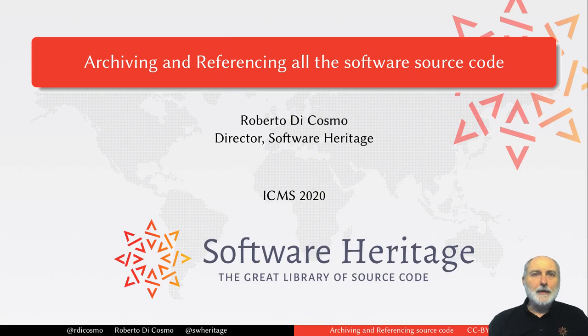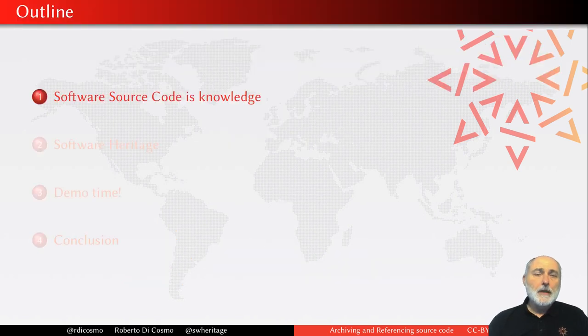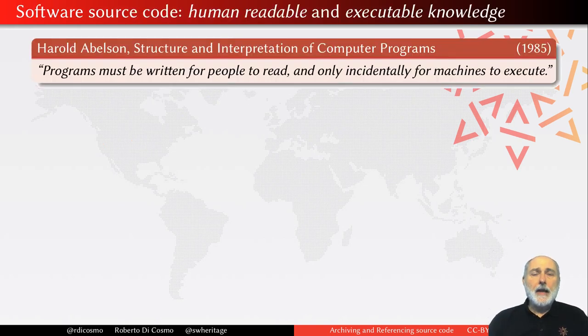I am delighted to take part in ICMS 2020, and especially so because I have the occasion to tell you more about Software Heritage and how you can use it to archive and reference all the source code in the world. The reason why we want to do this is that software source code is knowledge — a very special kind of knowledge, because it is written by humans for humans to read, and also sufficiently technically detailed to be executable by machine.